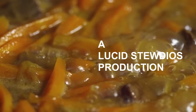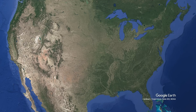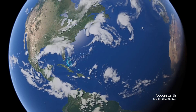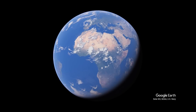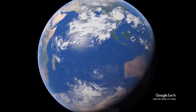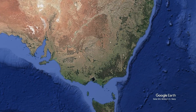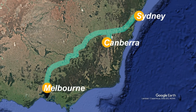Hey, it's your old pal Lucid Stew again, and now for something completely different. A couple of months ago, I was contacted by Emily asking if we could do something special for her fiance's birthday. So we're heading to Australia to wish Ben from Melbourne a happy 30th birthday and to check out a high-speed rail concept from Melbourne to Sydney. This one's for you, Ben.